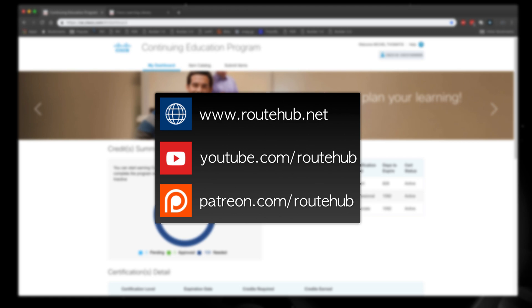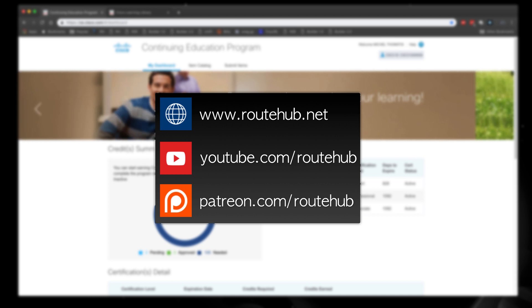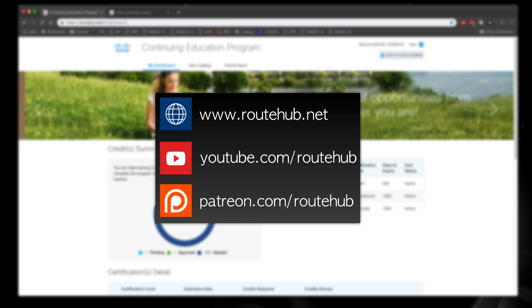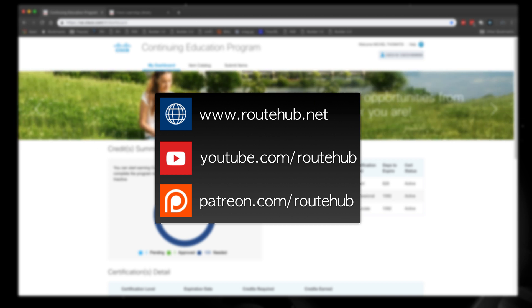If you're new to this channel, make sure to subscribe to get updated on new videos for network engineers and anything network related. If you want to support this channel further, you can do that at rodhub.net or through my Patreon page, where you can donate one dollar a month — that means a whole lot to keep the channel going and push more content. Until next time, as always, keep networking.